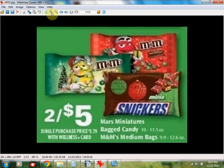If you get three M&M's medium bags, that's the 9.9 to 12.6 ounce, they're $2.50 each when you buy two. You will use one $2 off three Mars coupon from coupons.com and a $1 off one Mars coupon from Video Values — that's a Rite Aid coupon. The final price will be $1.50 for each bag when you buy three.